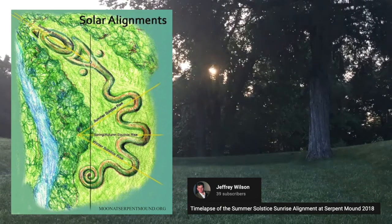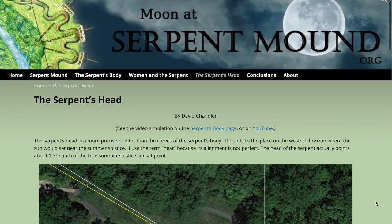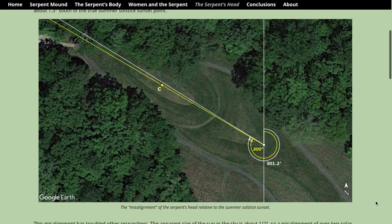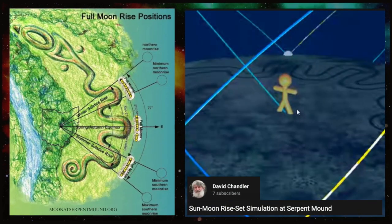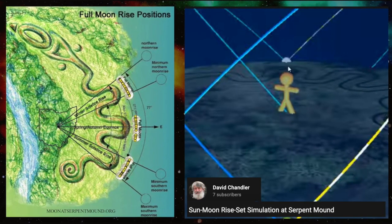The lunar alignments appear to be even more precisely aligned. The website moonatserpentmound.org is full of amazing information about this. They show that the three eastward-pointing curves in the body of the serpent align to the minimum and maximum points on the horizon where the full moon rises on the solstices and equinoxes throughout its 18.6-year cycles.